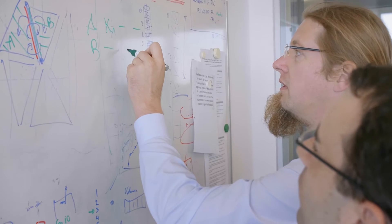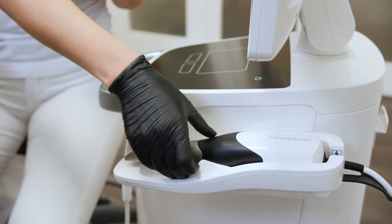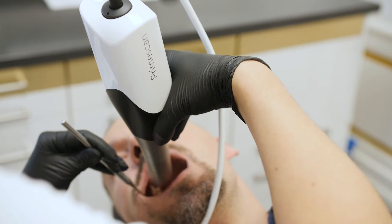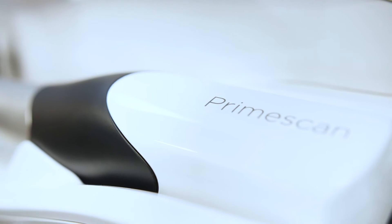In order to overcome these physical limits, we have developed a new technology and that technology we have built into the PrimeScan. To work with PrimeScan is absolutely fun for me and for my whole team because we love the new elegant, modern, and clean design with the touch interface, but we love it as well to work with such an innovative technology.